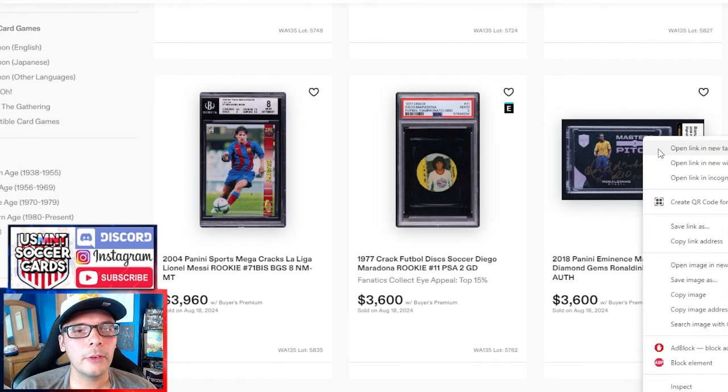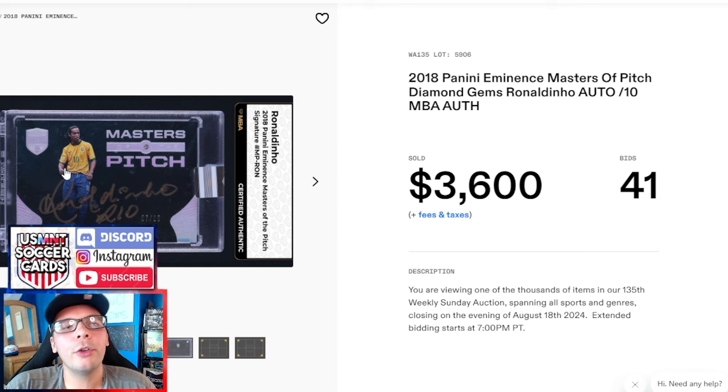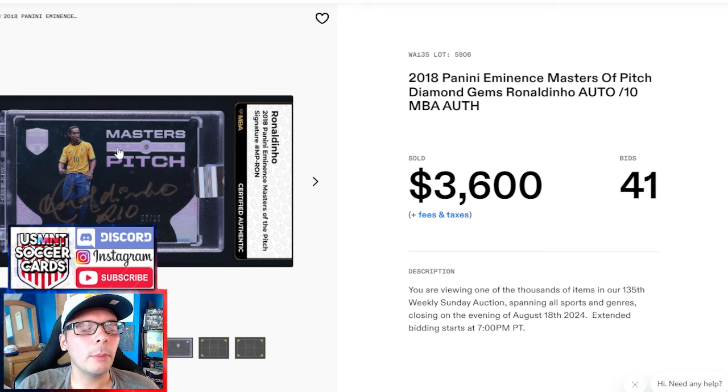Beyond that, Masters of the Pitch Ronaldinho goes for $3,600. I don't really follow Eminence much, but I did see someone post in the Vintage Discord that Topps Museum framed autos of Ronaldinho are going for about the same. That's something I've been a little worried about — I haven't really bought many of the high-end autos from this set. For players that this is a post-playing career auto of, I do think there's importance in the set, but it can be more diluted compared to something where the player is still in their playing career.